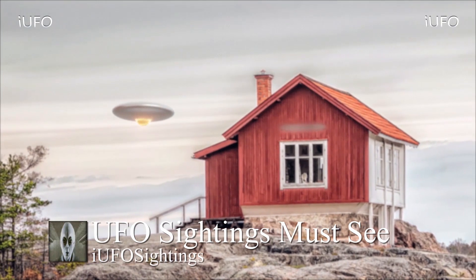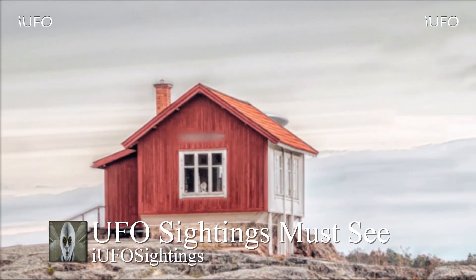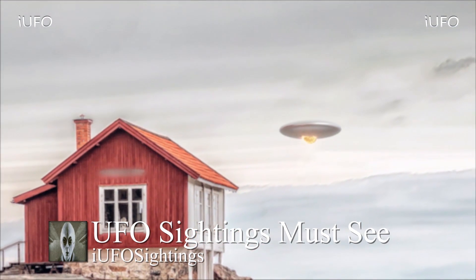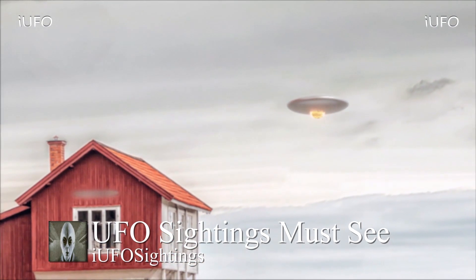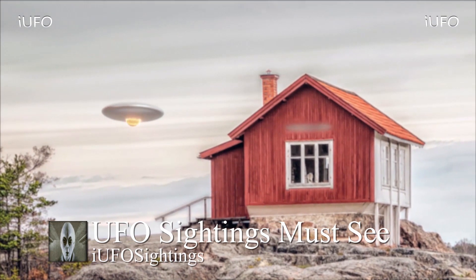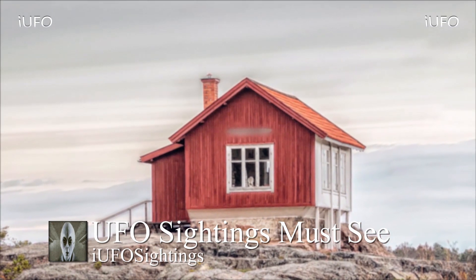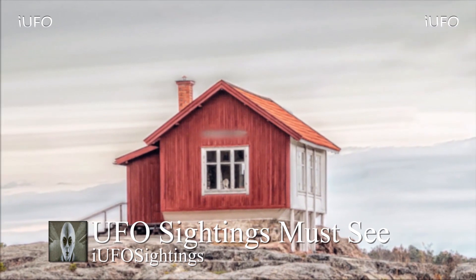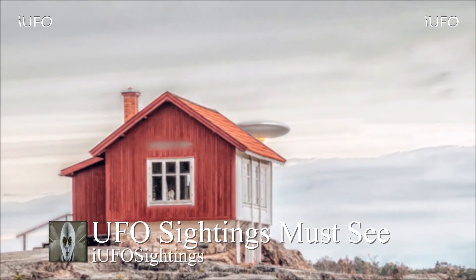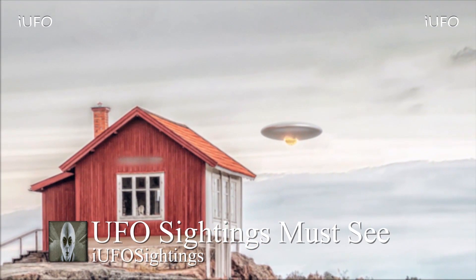Welcome back, ladies and gentlemen. Let's take a look at our UFO sightings must-see footage. This footage comes to us from Sweden — Hugo sent it in. I didn't really get a chance to talk to him; his email just said 'iUFO Sightings, check this out.' The first thing I noticed is the UFO — you can see energy underneath it, perhaps what's keeping it up. It looks like a classic flying saucer.